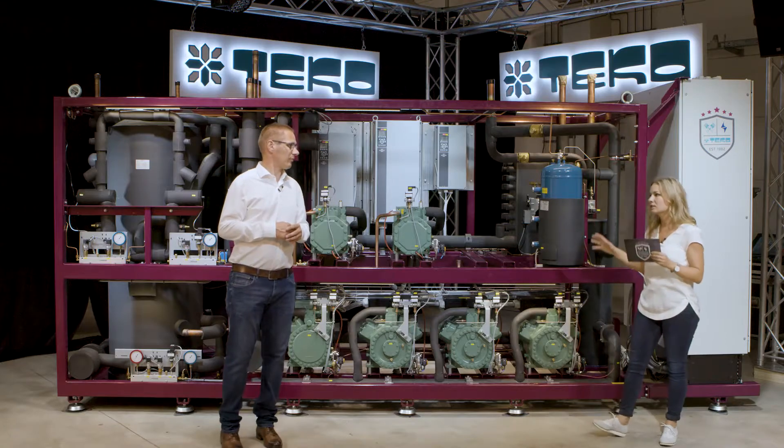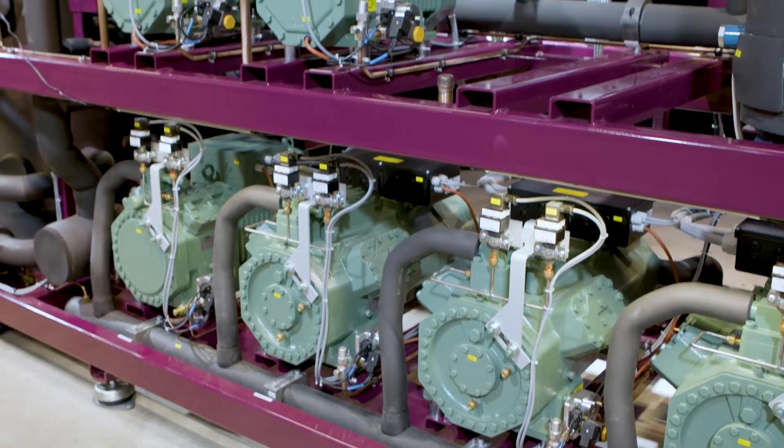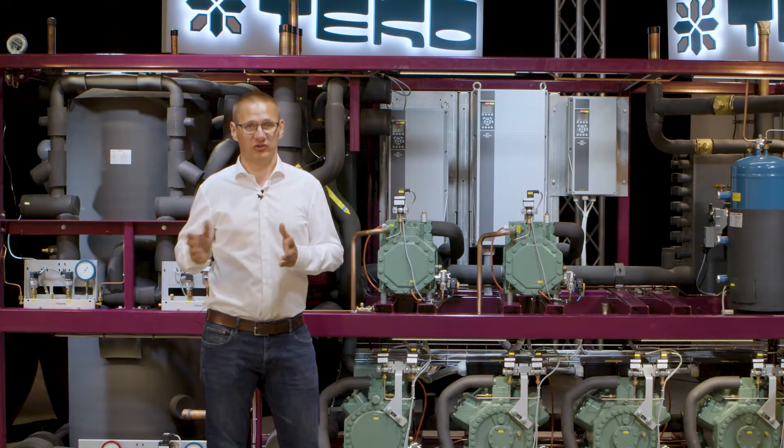Can we have the Rockstar G6 in different versions? You can get the Rockstar G6 from three trans-critical compressors up to seven trans-critical compressors, and you can also get a double liquid receiver for that.